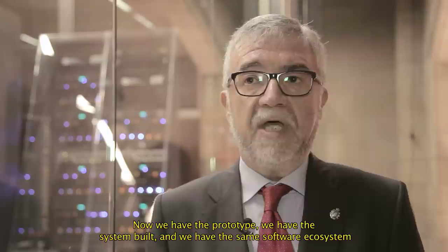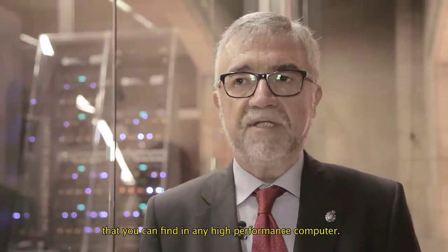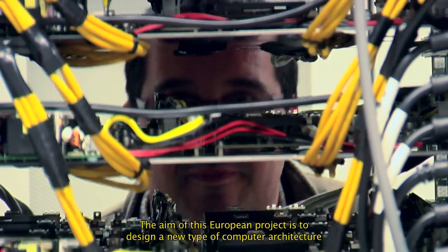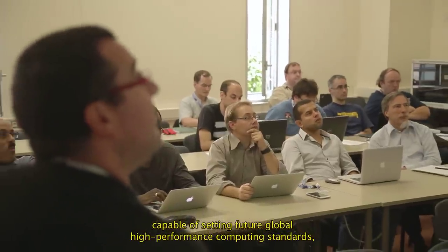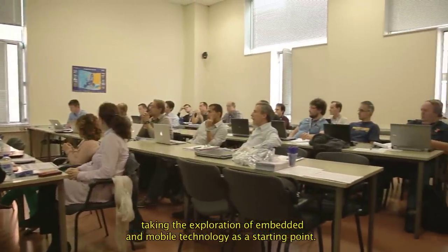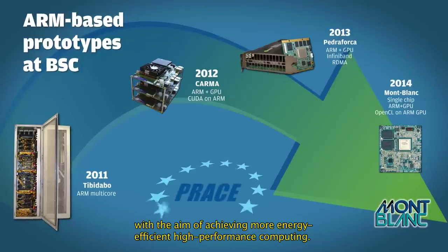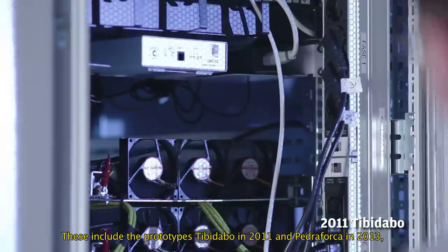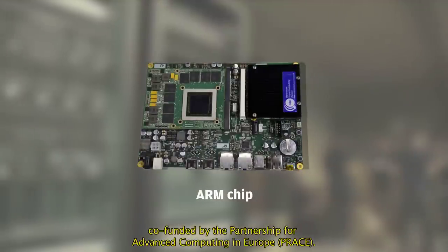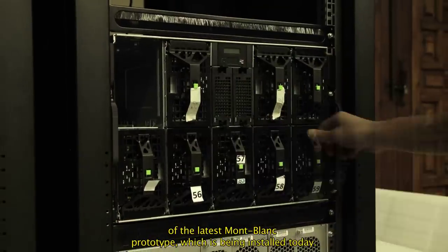Now we have the prototype, we have the system built, and we have the same software ecosystem that you can find in any high performance computer. The Mont Blanc project started in October 2011. The aim of this European project is to design a new type of computer architecture, capable of setting future global high performance computing standards, taking the exploration of embedded and mobile technology as a starting point. BSC has deployed various ARM-based prototypes as part of the project with the aim of achieving more energy efficient high performance computing. These include the prototypes Tibi Dabo in 2011 and Pedro Forca in 2013, co-funded by the Partnership for Advanced Computing in Europe, PRACE.